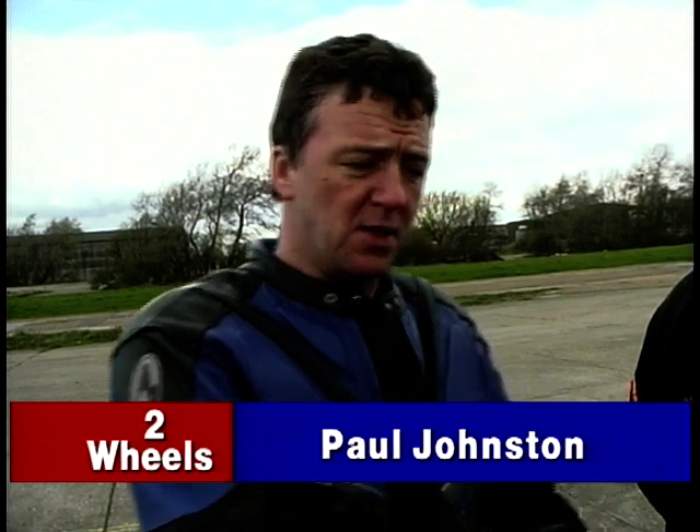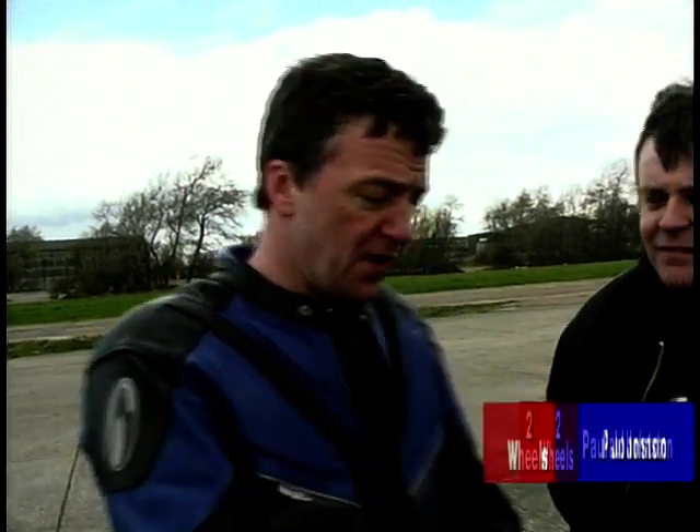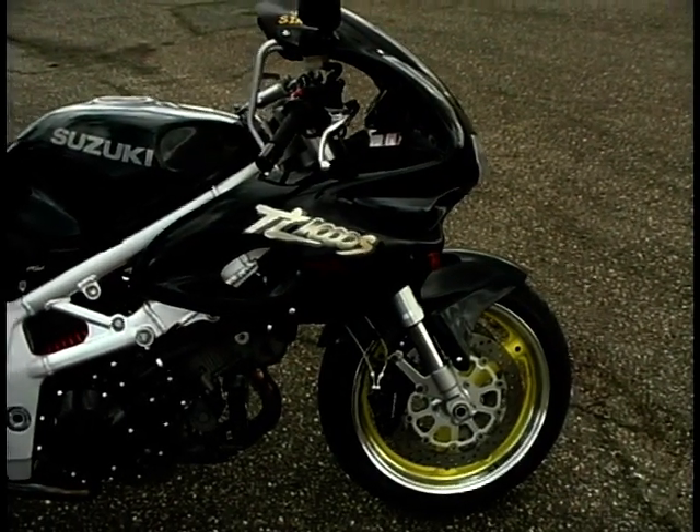Okay, it's time for another modified bike. This week's bike doesn't look that modified on the face of it. Simon is the owner of this TL1000 — it doesn't look that modified Simon, except it makes a hell of a racket. It makes a tremendous crack.